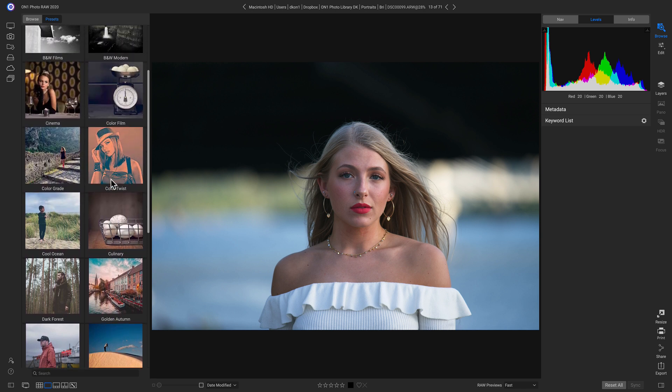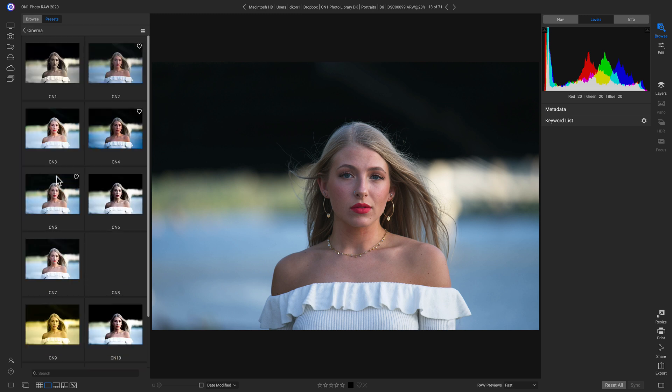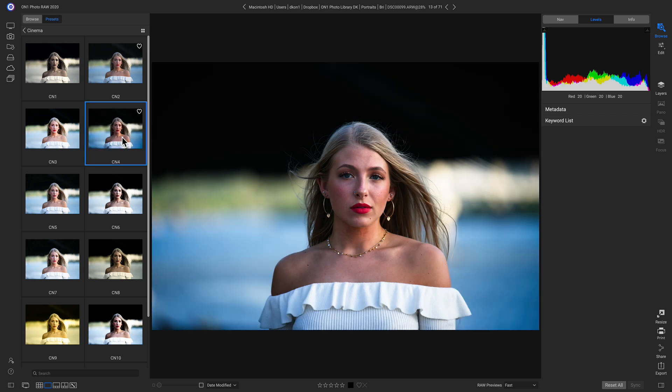Now when browsing for presets, you can see a preview of what that preset category does. For this portrait, I really love this Cinema category. Let's stylize it quickly with Cinema 4 — you'll see it adds in style instantly.